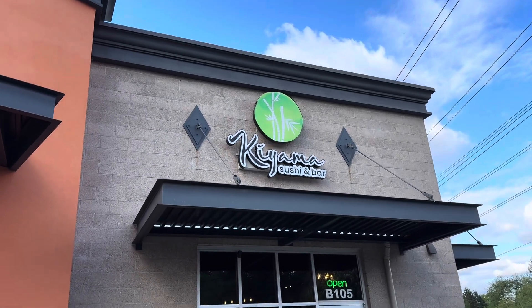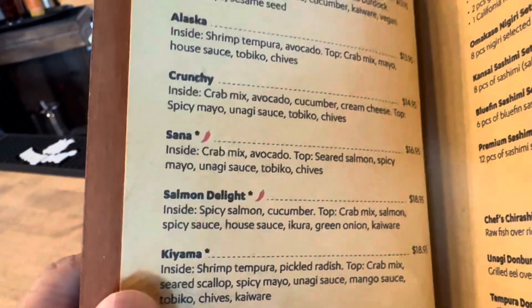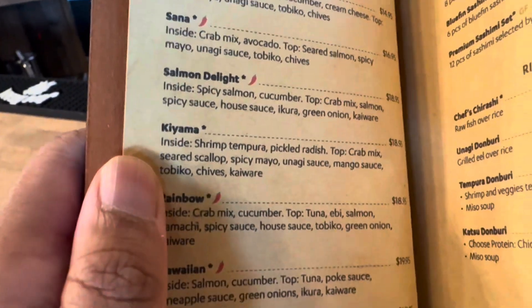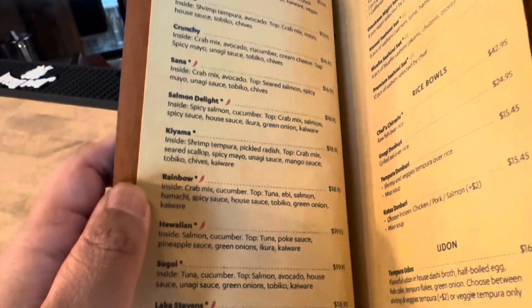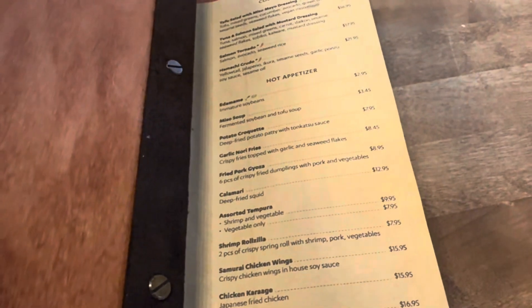This is the place — Kiyama Sushi Bar. I was recommended to get the crunchy roll, and I also got the Salmon Delight, the Kiyami, and the Hawaiian. So we'll see how those are. I also got the garlic nori fries, my mom wanted a California roll, and we got the shrimp tempura. It came out to about $108, so we'll see.